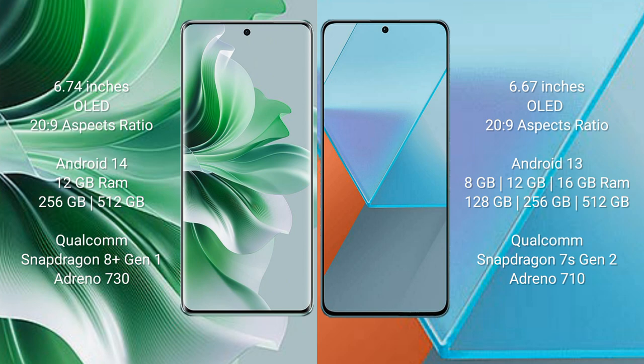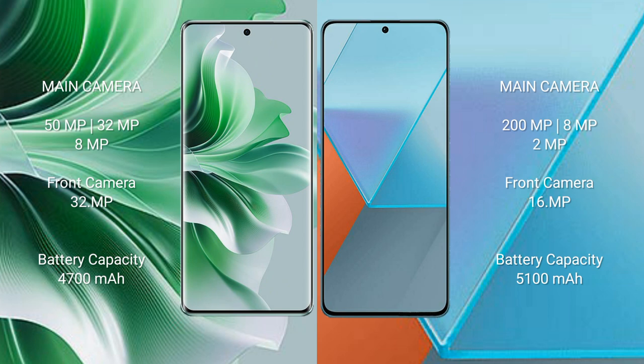Redmi Note 13 Pro comes with 8GB, 12GB, or 16GB RAM, 128GB, 256GB, or 512GB internal storage, a Qualcomm Snapdragon 7s Gen 2 processor, and Adreno 710 GPU.